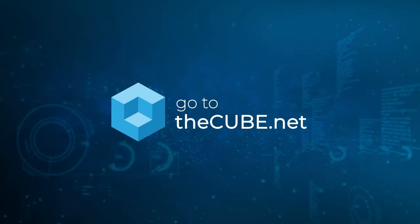Thanks for coming on theCUBE and giving us a little inside baseball on this — we really appreciate it. All right, John Furrier, Dave Vellante. We'll be right back after this short break. We're here at re:Invent 2024 in Las Vegas. You're watching theCUBE.